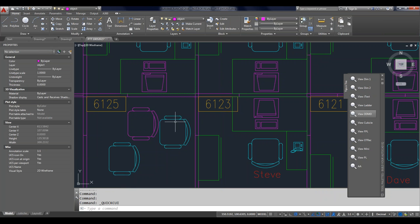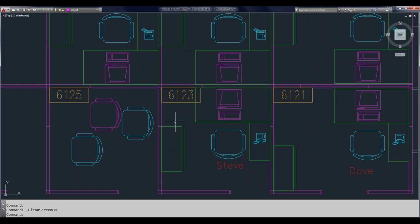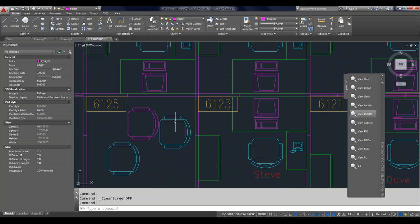One more interface item: a lot of times things get cluttered and we want to see more of the drawing area. Most of us probably have more than one monitor nowadays, but when I'm on a laptop and not connected to other monitors, I'll use Control+0 to give me a clean screen or full screen mode. That really gets rid of everything except for the drawing itself. There are other ways to get to it — a ribbon icon and a status bar icon. F1 to get to Help will show you all the other locations for that.